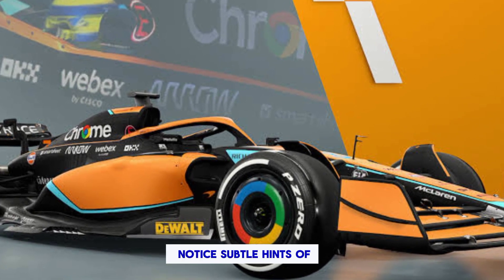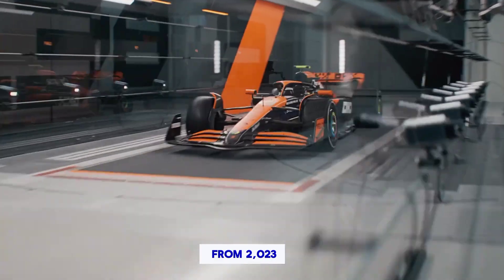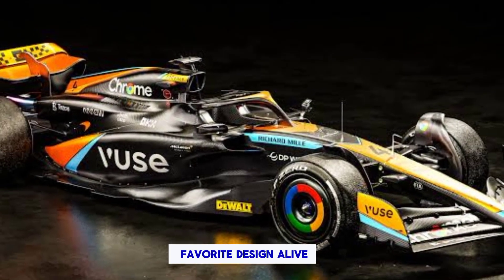Stealth mode echoes — keen-eyed fans might notice subtle hints of the popular OKX stealth mode livery from 2023. The gradient effect on the front wing and engine cover is a sneaky way to keep a bit of that fan-favorite design alive.